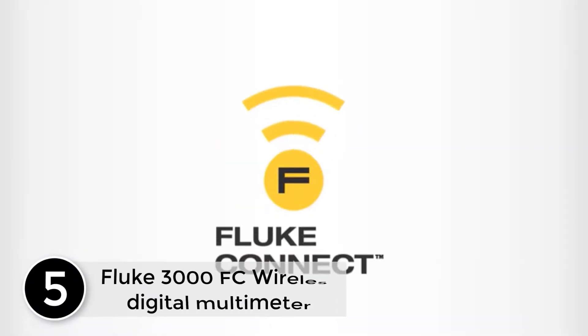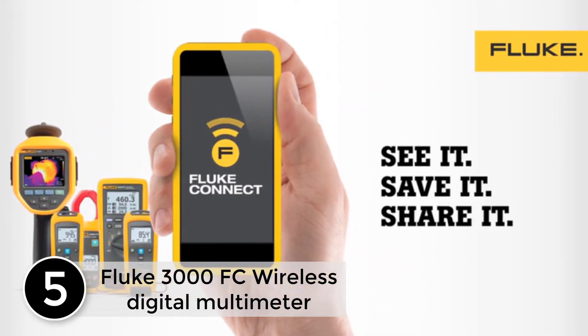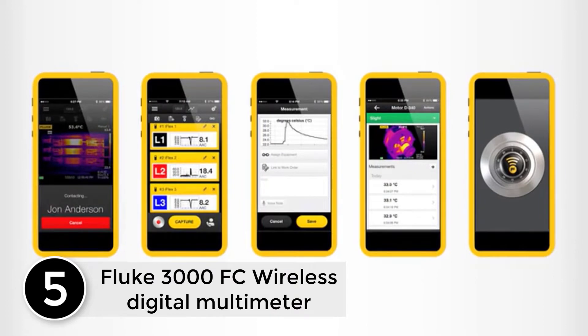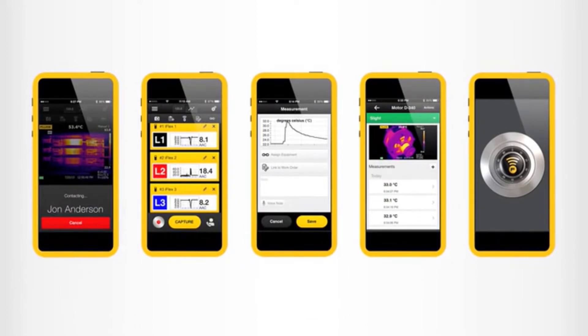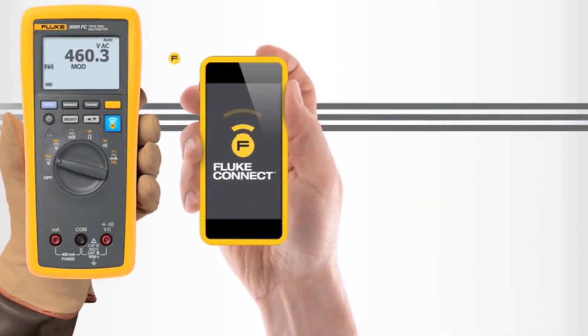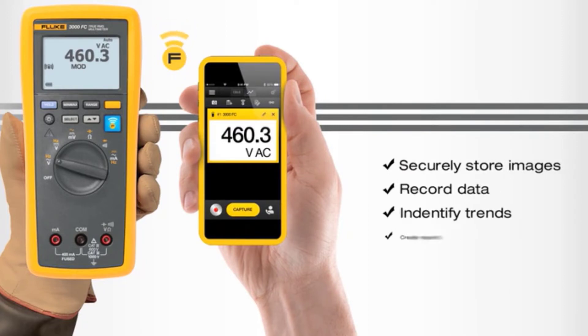Starting at number 5, the Fluke 3000 FC Wireless Digital Multimeter. It comes with a Fluke Connect mobile app for monitoring of test values from the convenience of your smartphone. The kit supports both AC and DC voltage measurements to a max of 1000 volts, and also measures AC and DC current to a max resolution of 0.01 mA.